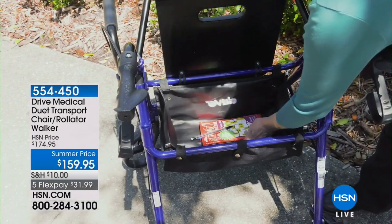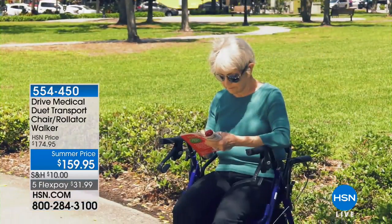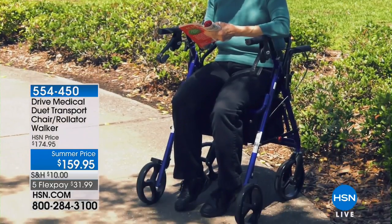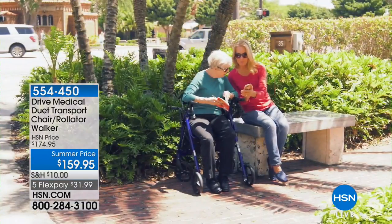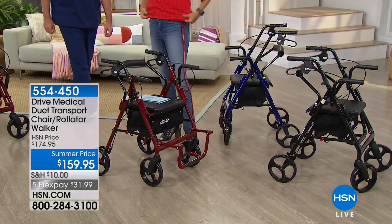So there's the blue, we've got the black, and we've also got the red. This is our final planned airing, and this is a special summer price. You can split this into payments of $31.99 to get this delivered. You can send it directly to mom, dad, grandma, grandpa, or whomever you think might want it and need it.